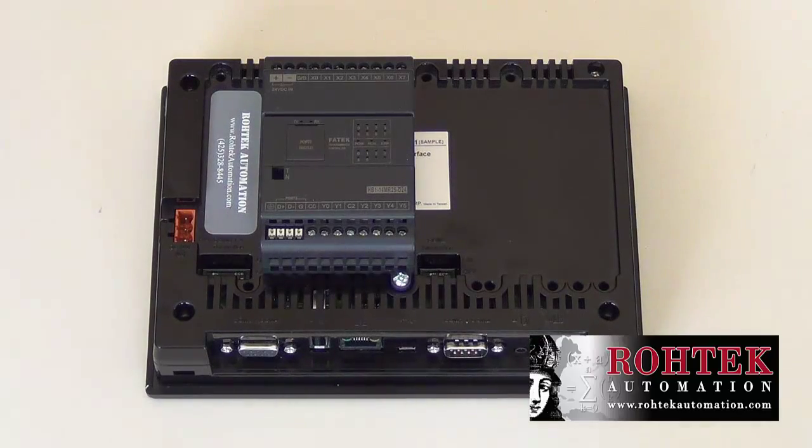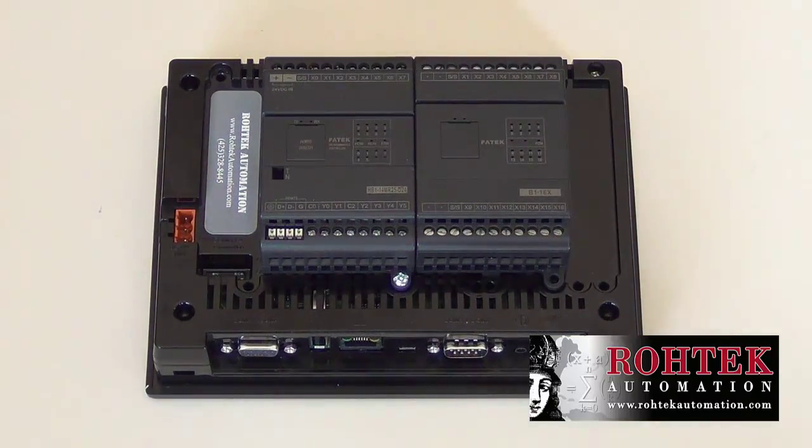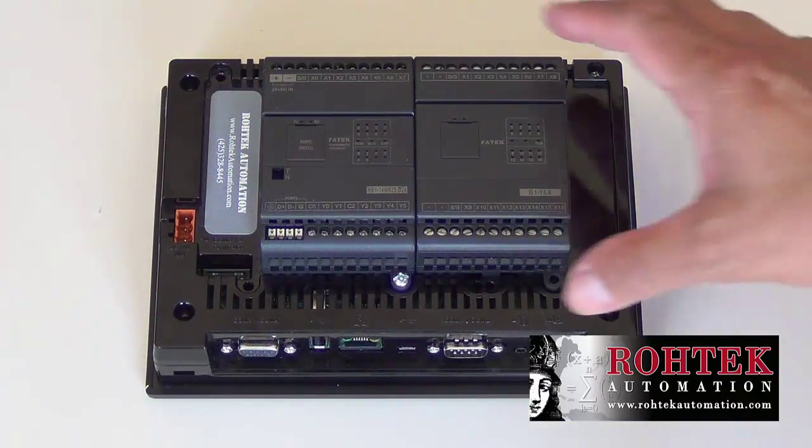Introducing our FedEx P5 series human machine interface with optional integrated PLC design. The P5 HMIs come in three different sizes: 4.3, 7, and 10 inches.